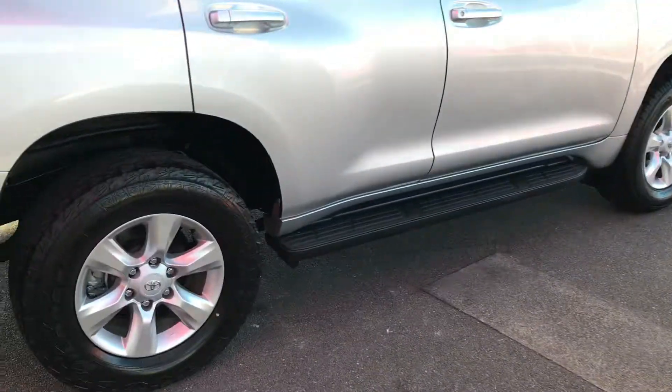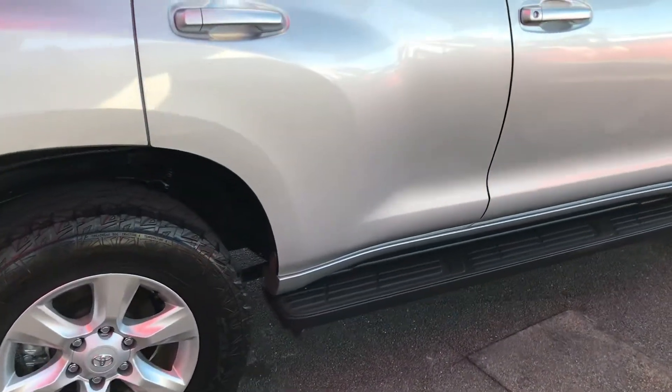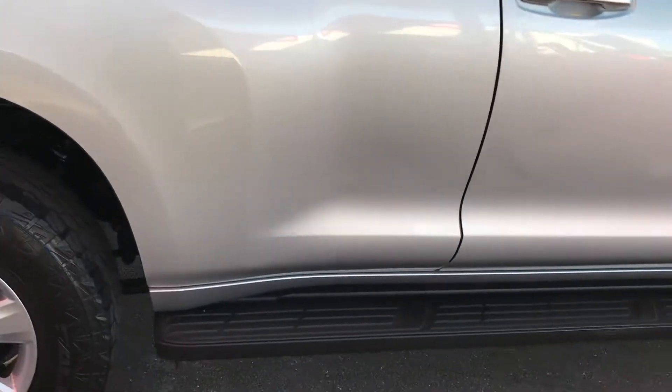GXL alloy tires all the way through, and there are all-terrain tires on as well — just giving you a rundown of that side of the vehicle.